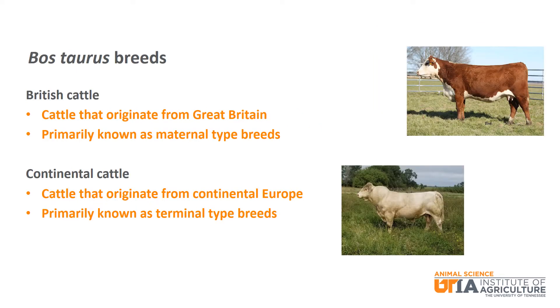We will further classify Bos taurus cattle into British and continental cattle. British cattle originate from Great Britain and are primarily known as maternal breeds, meaning they are known for good maternal instincts and milking ability. You will commonly hear people use British and maternal interchangeably to refer to these breeds.